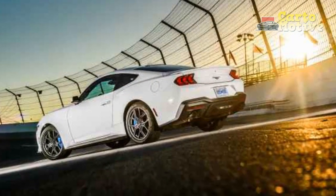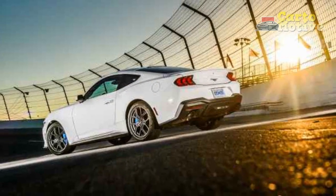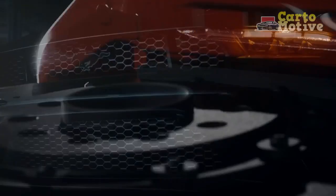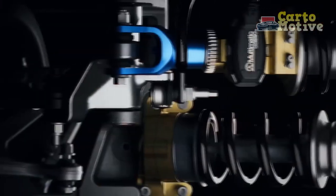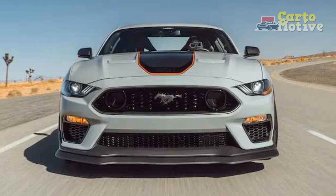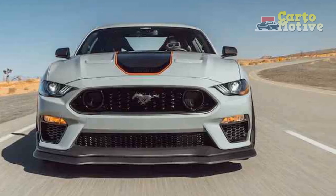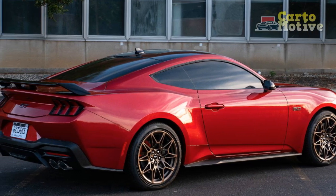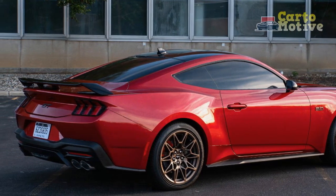Fuel Efficiency and Sustainability. One of the standout aspects of the 2024 Mustang EcoBoost is its improved fuel efficiency compared to its predecessors. With advancements in engine technology and aerodynamics, the car achieves an estimated 28 miles per gallon combined, making it an appealing option for those who crave Mustang's performance DNA while also being mindful of carbon footprint. This move towards sustainability reflects Ford's awareness of the evolving automotive landscape and consumer preferences.